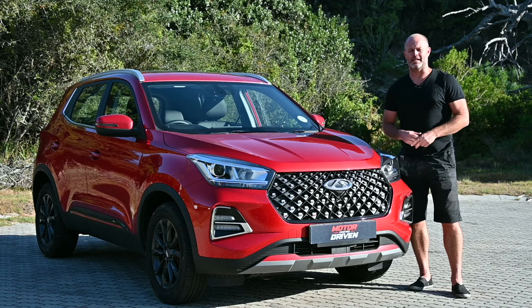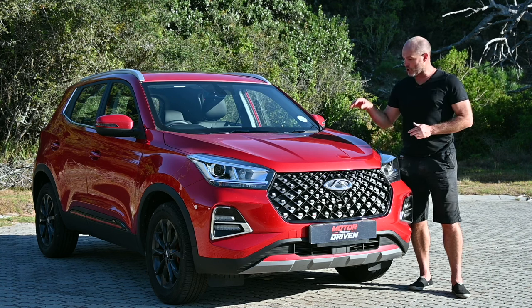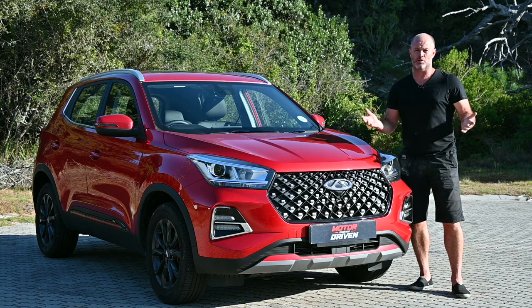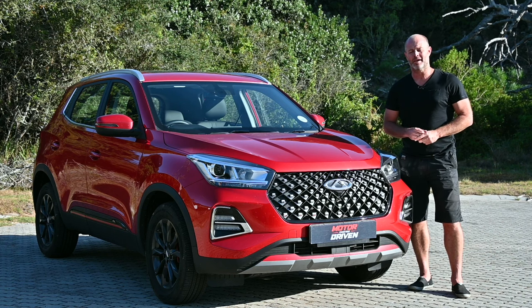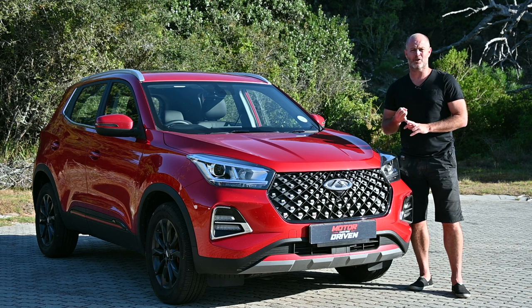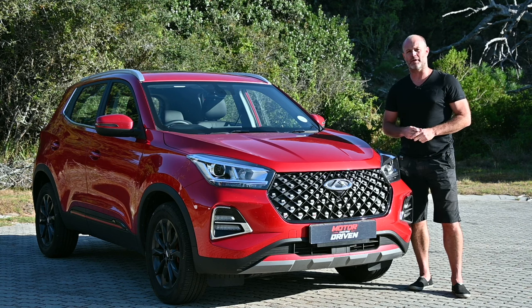If you want to be taken seriously and announce your return, then you've got to make waves in the competitive compact crossover segment — that is also where the volumes lie. So what do consumers look for? Styling, how the car looks is crucial, specification, and most importantly probably, return for your hard-earned rands. But let's start with the looks.